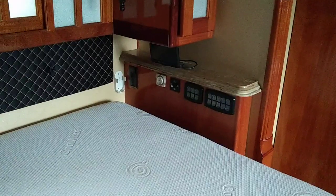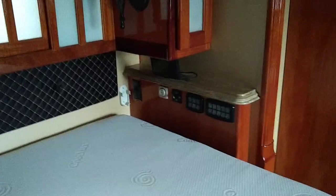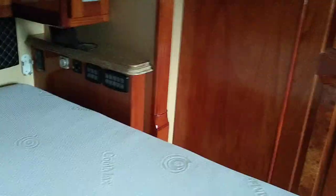This closet is huge — absolutely huge. And your bed — you've got your little bit of hump there. That's your access to the diesel motor. And you have a camera viewer in here so you can see what's going on outside when you're in bed, and all your controls. Wow, this is amazing!